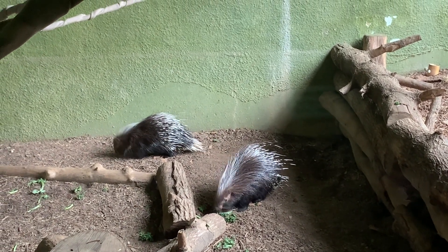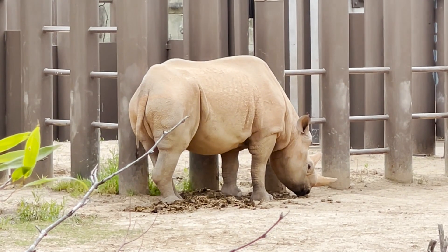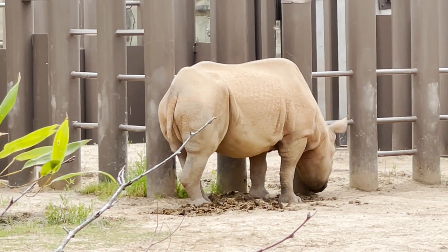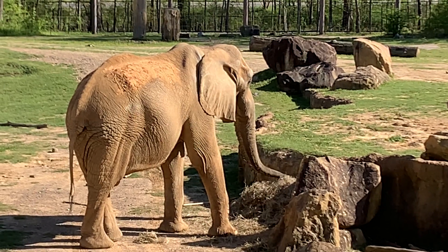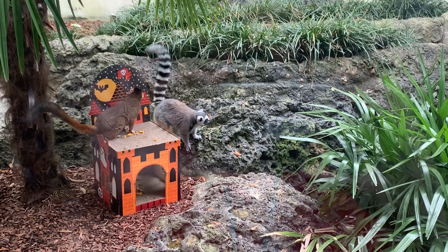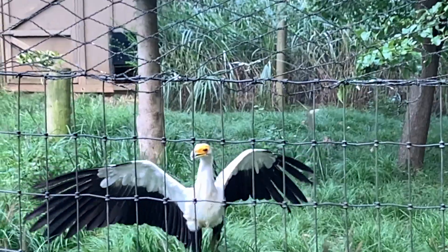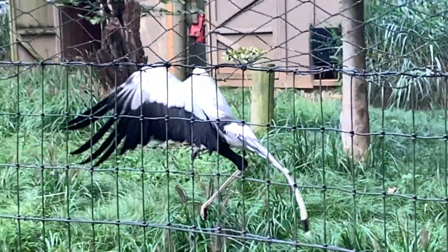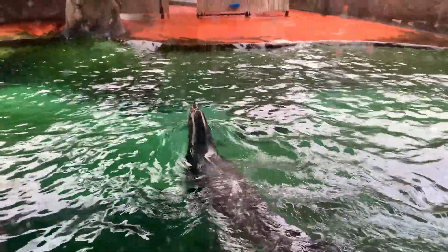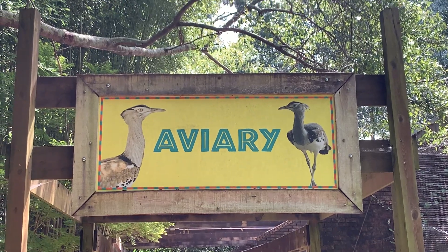And that wraps up another great tour at the Birmingham Zoo. If you plan to visit, I recommend checking out this area and the rest of the Trails of Africa section. Which Birmingham Zoo exhibit would you like to see next? Would you like to meet our first secretary birds, crazy lorikeets, sea lions, and the rest of the zoo's bird collection at the zoo's aviary?